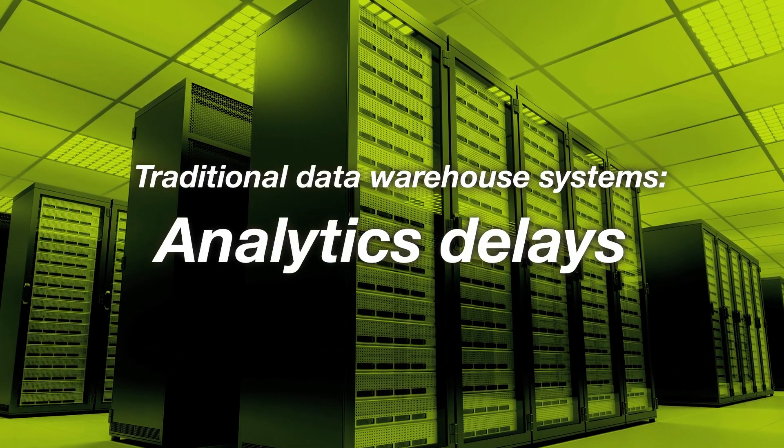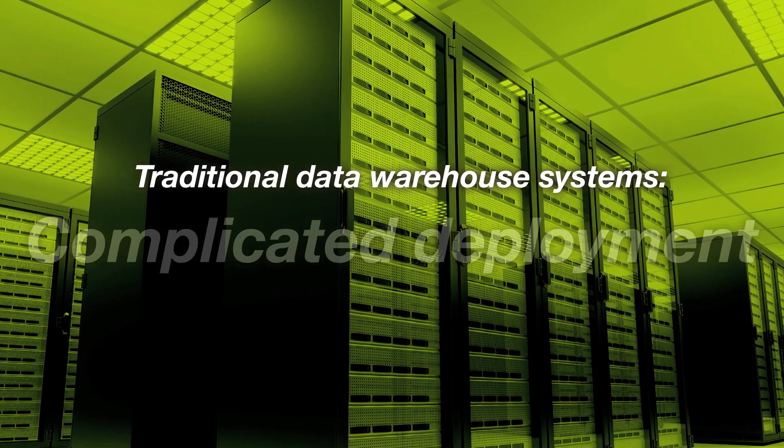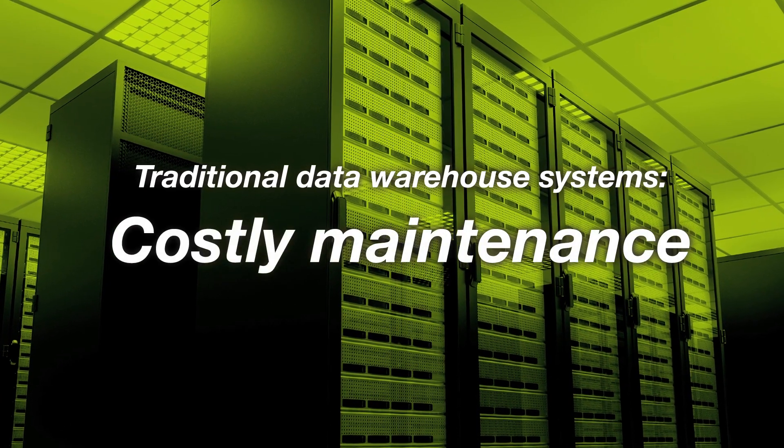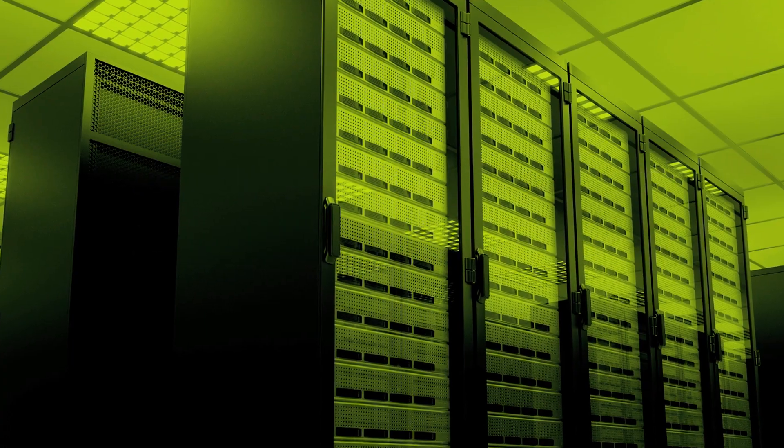Most traditional data warehouse systems were not designed to meet the high demands of advanced analytics on big data. Essentially, these systems have been patched together using general purpose database, server, and storage platforms.